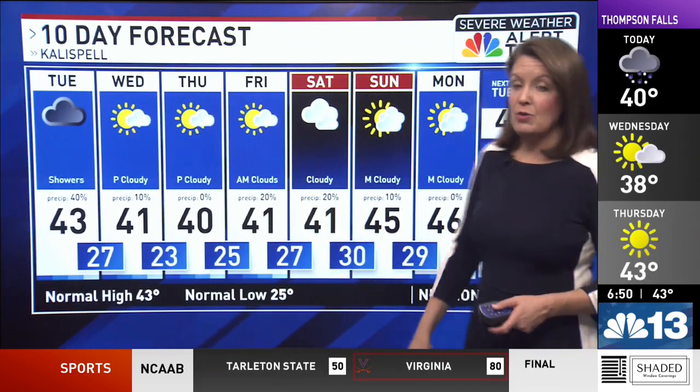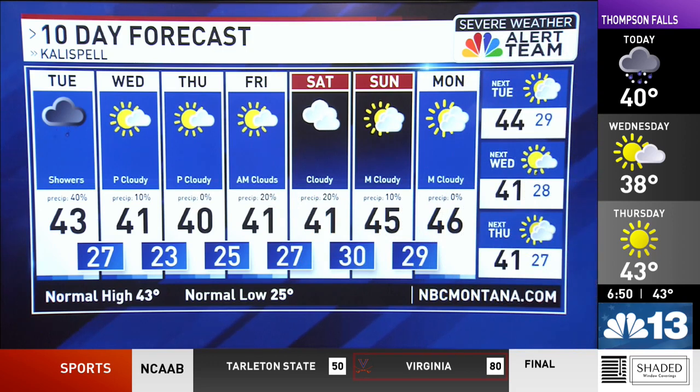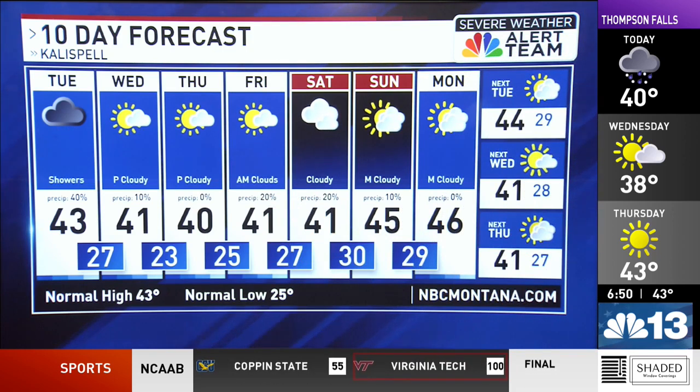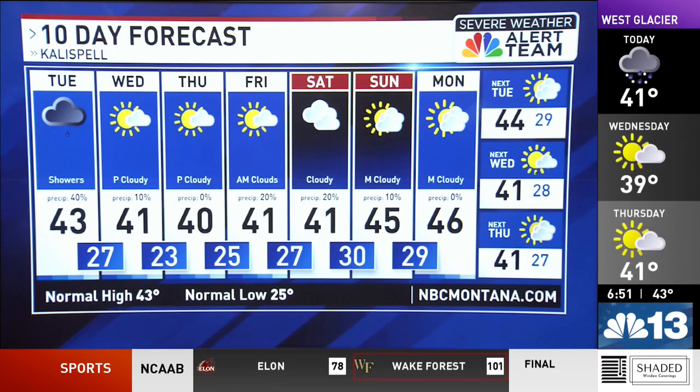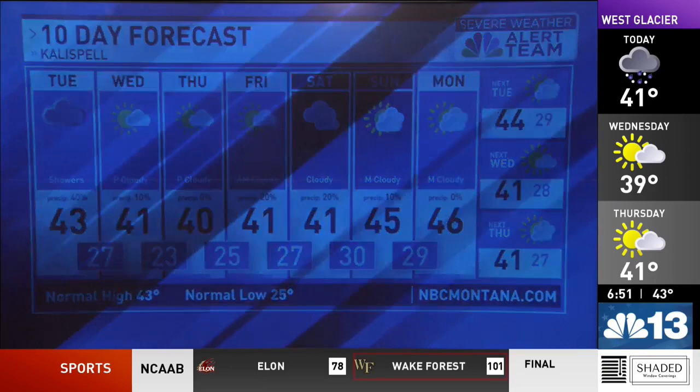10-day forecast for Kalispell: temperatures run around 40 degrees as we make our way through the end of the week and the first half of your weekend. You climb above normal on Sunday with a high of 45. Temperatures will be in the 40s through next week. Mainly expecting dry skies all the way through the weekend, but by next Wednesday we could see another round of rain.